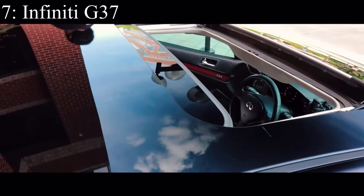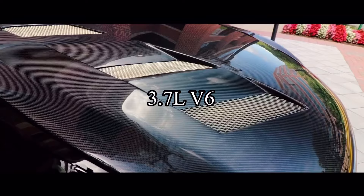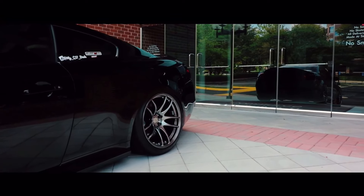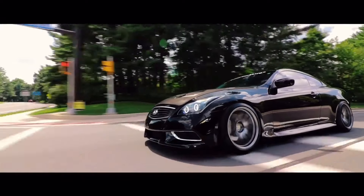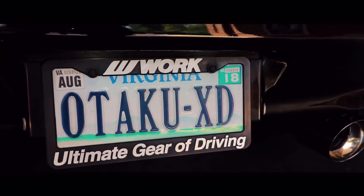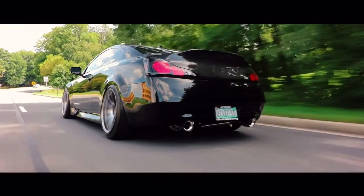Number 7 is the Infiniti G37 Coupe, which came with a 3.7-liter V6 making 330 horsepower and was either all-wheel drive or rear-wheel drive — the rear-wheel drive one being the more fun option. These cars shared the exact same engine that was in the 370Z, meaning you will have a blast if you pick one of these up.